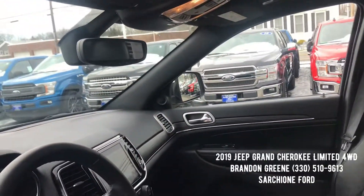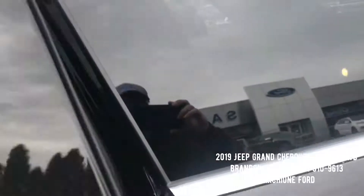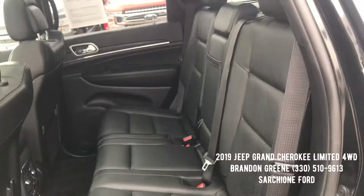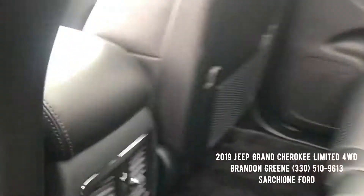Auto dimming rearview mirror and Homelink for your garage doors as well. Just super clean. The second row seats three very comfortably, and you have heated seats in the second row as well.